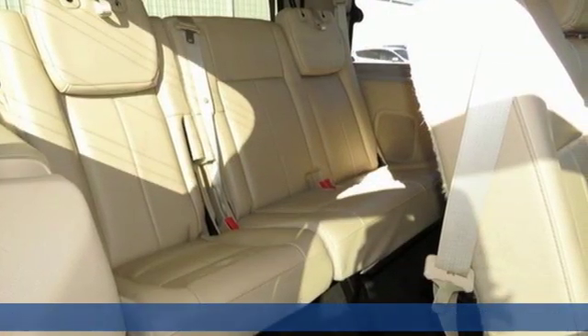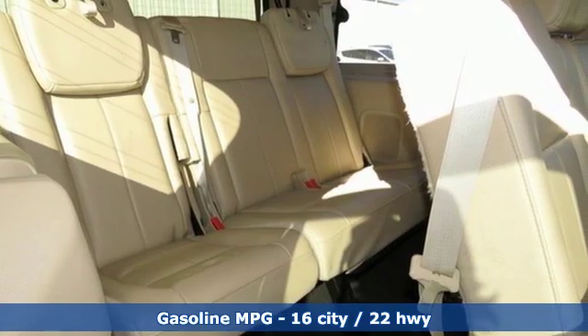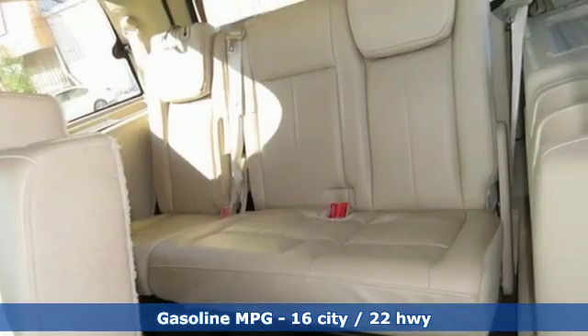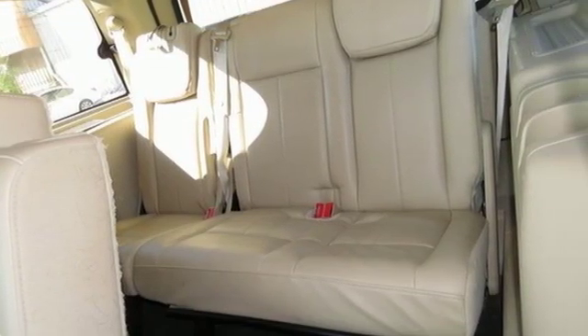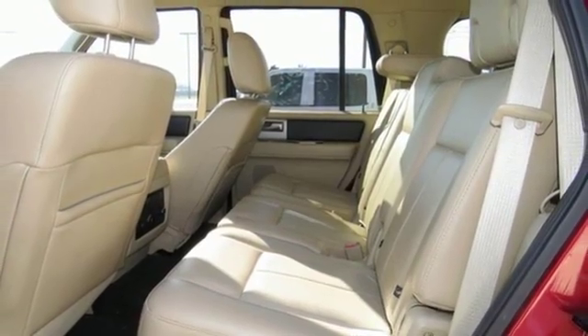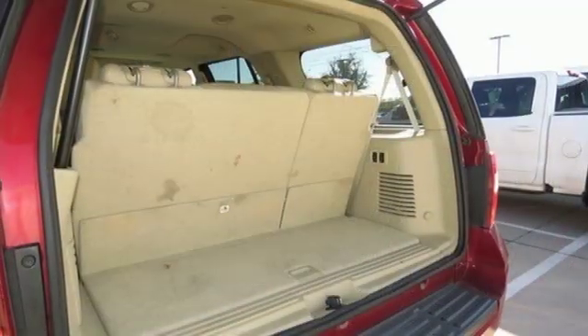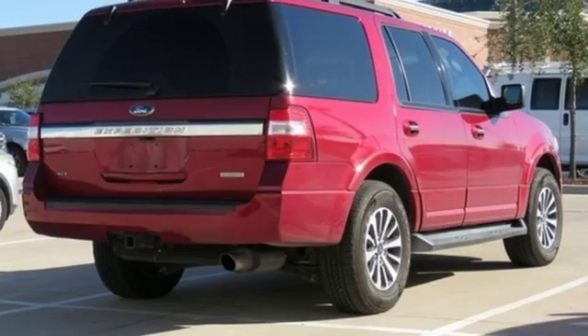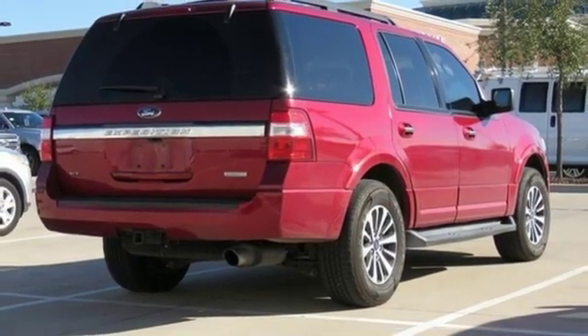It comes with all the amenities you need: external memory control, power heated mirrors, front heated and ventilated bucket seats, rear parking sensors, remote engine start, dual zone climate control, driver selectable mode, trailer brake controller, gas pressurized shocks, and automatic transmission.